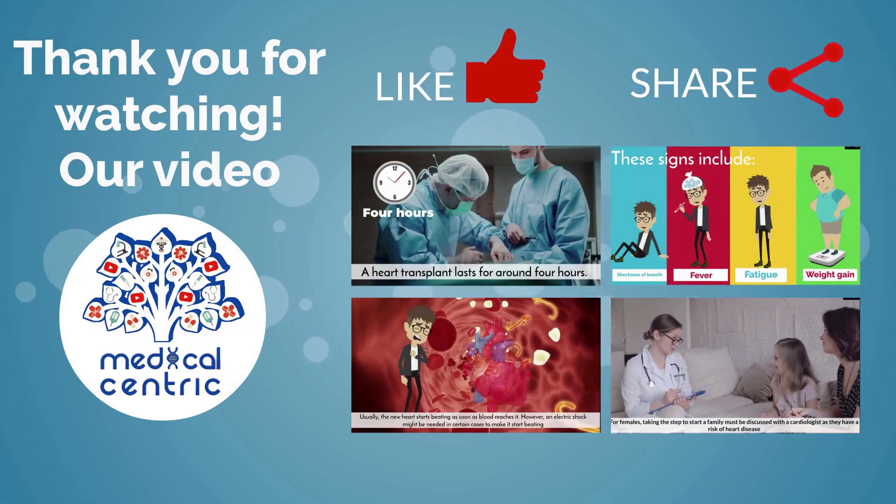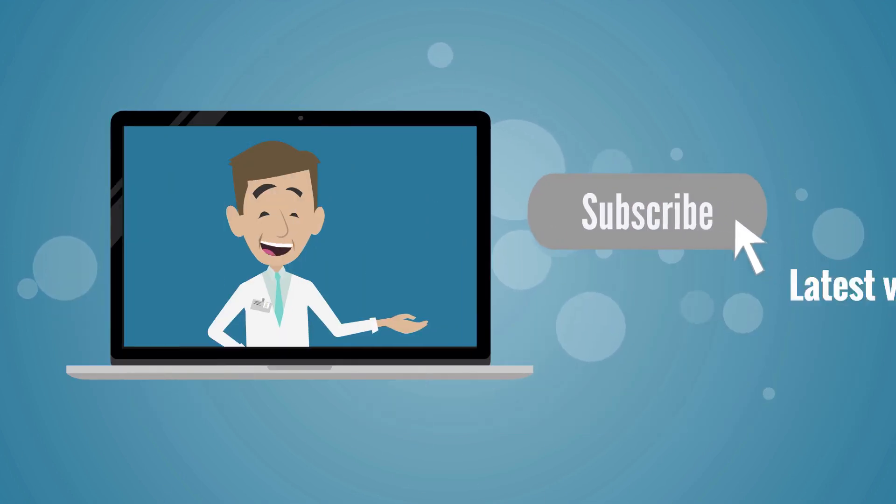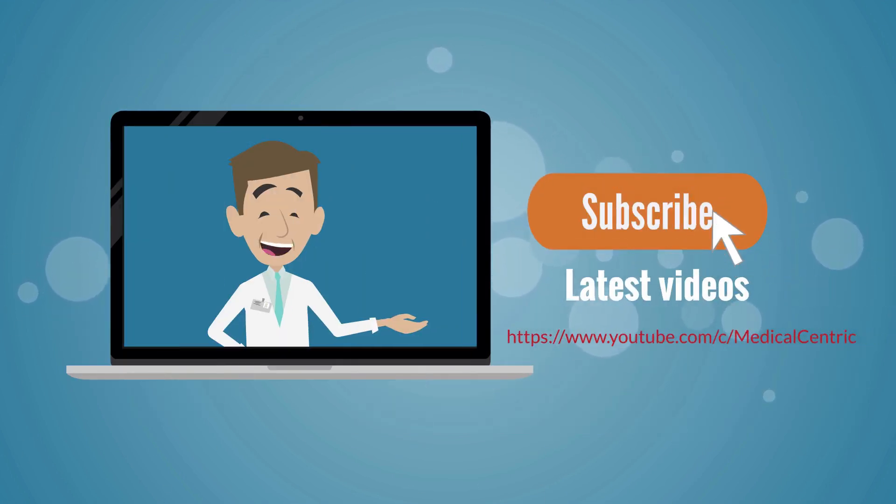Please do not forget to like and share the video. Also, please subscribe to the channel to stay updated on our latest videos.